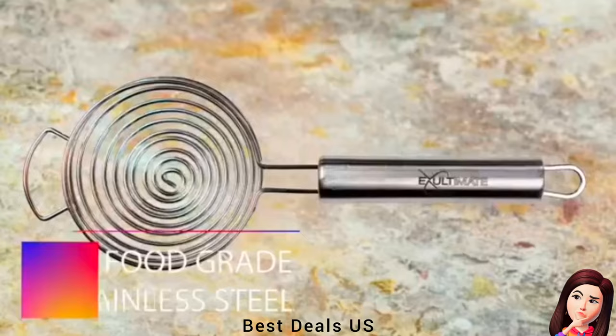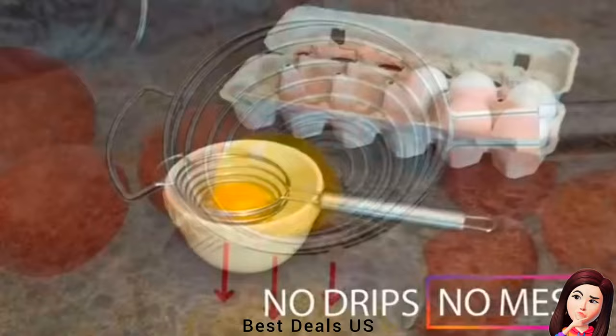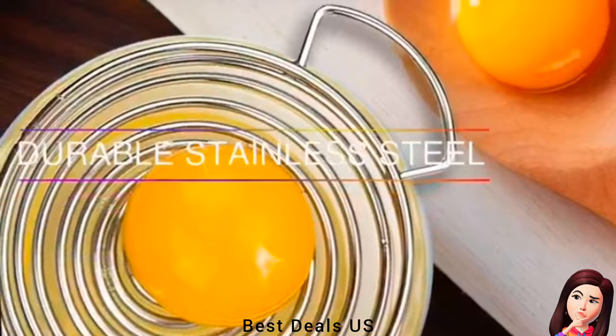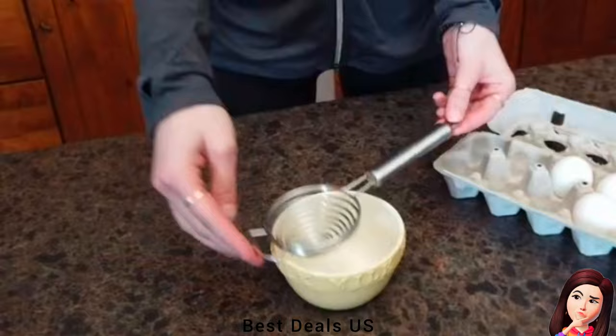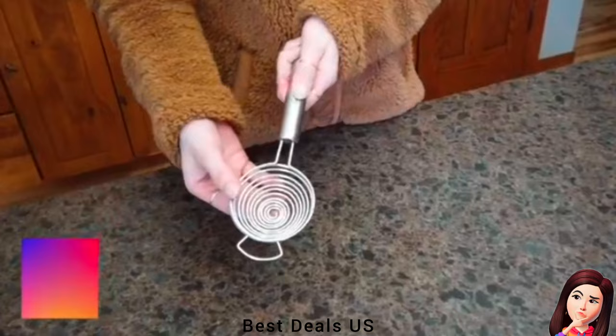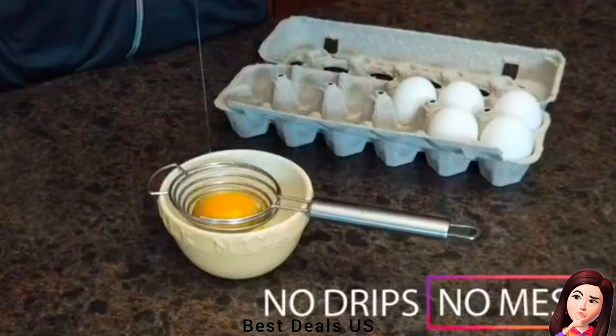16. Egg Separator. Long-handled stainless steel egg yolk separator that is sturdy, simple, and easy to use. Just crack your egg, pour it into the separator, and the egg white will flow through the customized slits, leaving the whole yolk behind — clean and easy. Designed with a spiral-shaped structure that lets the egg white filter through in seconds, allowing the white to pass down while capturing the yolk. Product link is given in the sixteenth link.